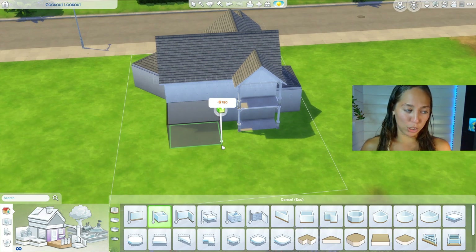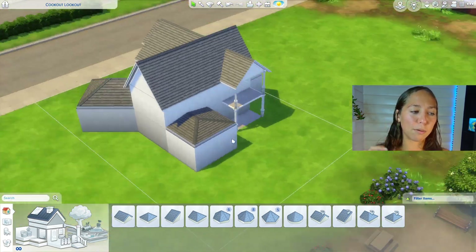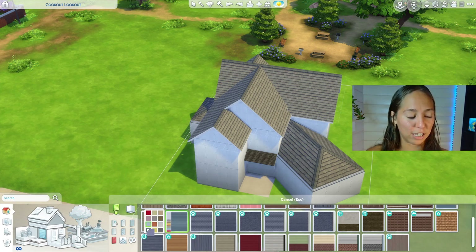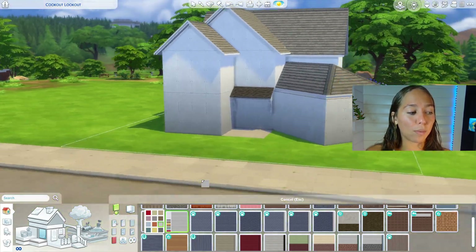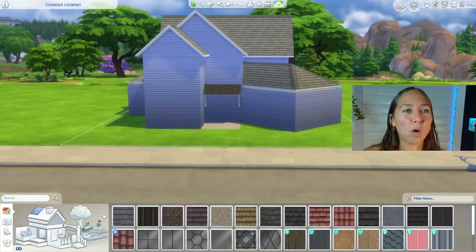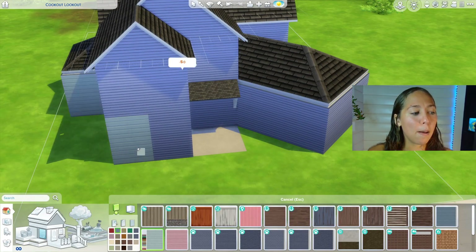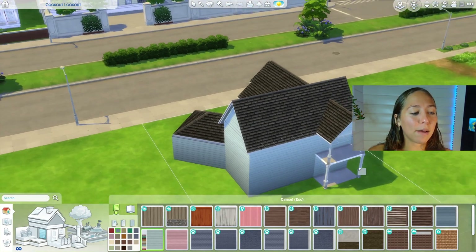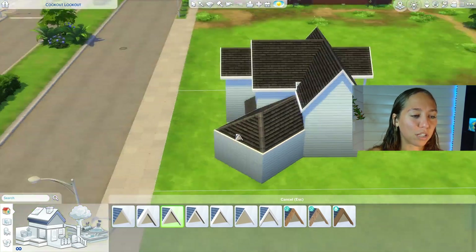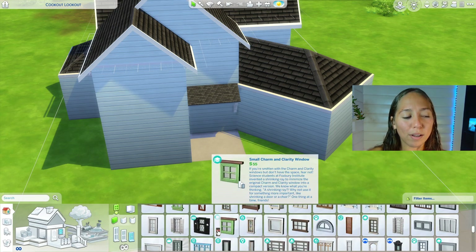I originally was going to make this a blue suburban because I love traditional suburban houses. Where I grew up and where I live now, we have a lot of craftsman style homes and modern farmhouse builds — there's been a ton of those popping up in my neighborhood. But at the very end, I ended up making it a green house because I didn't like the contrast of the really dark roof texture with the blue. The blue wasn't for me.